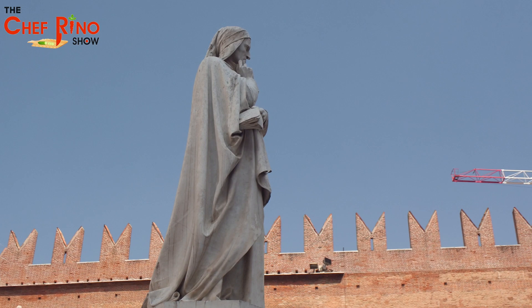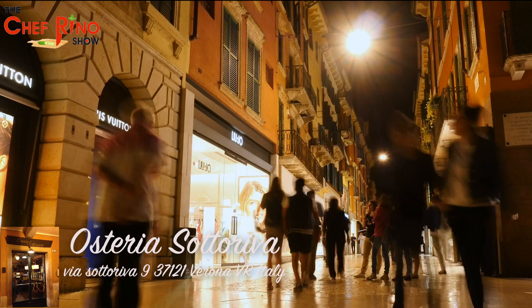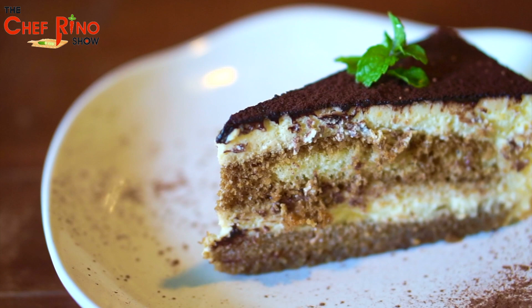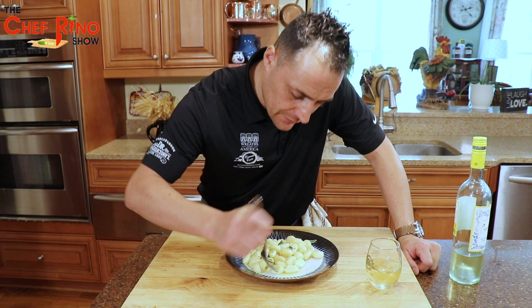Before we taste this fantastic gnocchi, let's reveal our second hot spot. It's called Sottoriva, and it's located downtown Verona. They have some tables on the porch where you can see the view of the Verona city, and they have a fantastic cake. Now let's try our gnocchi, dipped in that delicious butter.